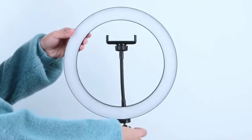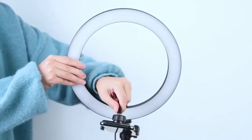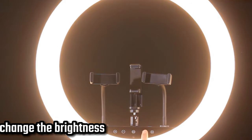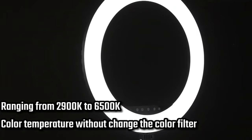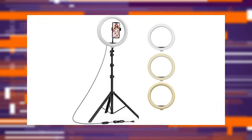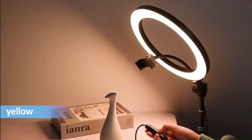39. Ring Light Kit. Get ready to elevate your content creation game with this ring light and stand. With 416 SMD LEDs emitting adjustable brightness and color temperatures ranging from 3000K to 6000K, you'll always have perfect lighting. The foldable tripod is sturdy and portable, while the wireless remote and USB port add extra convenience.